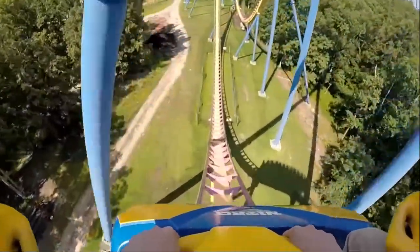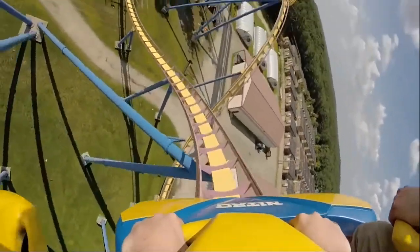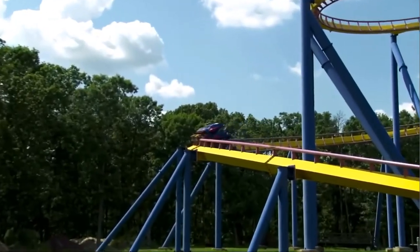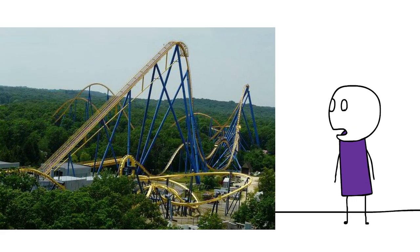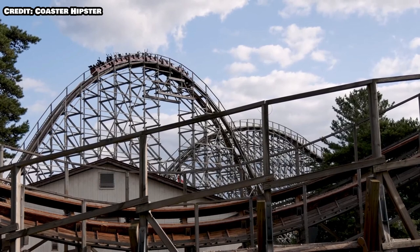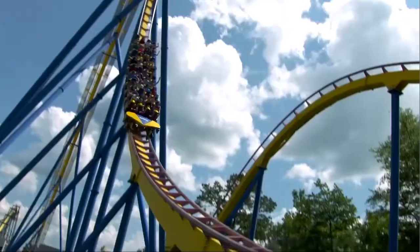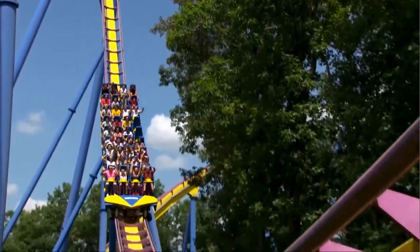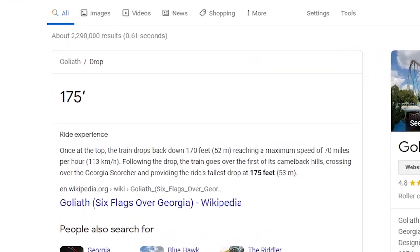There are three things I want to mention about Nitro that I think people overlook — nothing to do with ride layout, just things people don't talk about. The first is that this is one of the bigger B&M hypers. When I first saw it, I was shocked at how big it is. It's 230 feet tall, making it one of the bigger B&M hypers in the US, and it has a really big drop at 215 feet — bigger than Mako's 200-foot drop and Goliath's 175-foot drop.